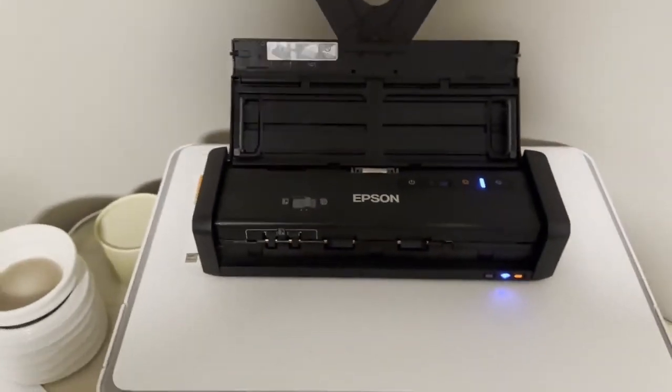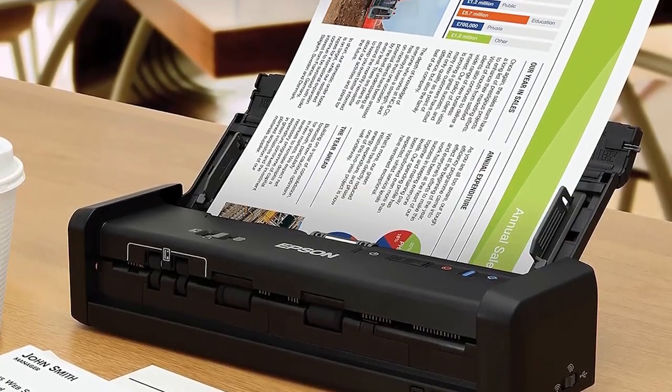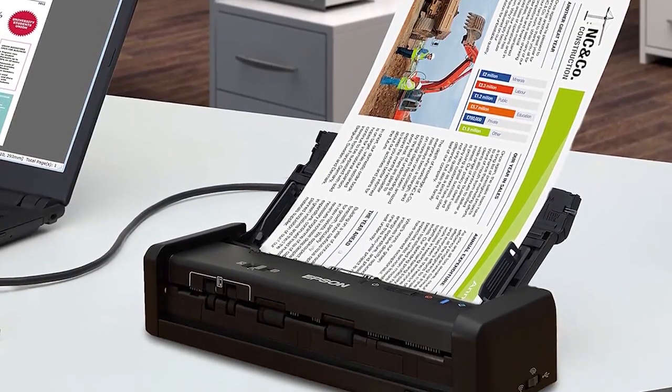The ES300W comes with a 20-sheet automatic document feeder, multiple connectivity options, the ability to scan to USB flash drives without a PC, Epson's superb ScanSmart software, and more.